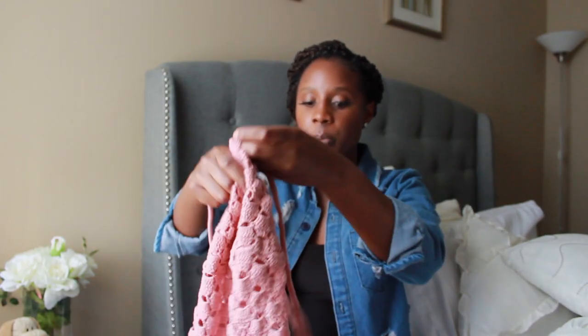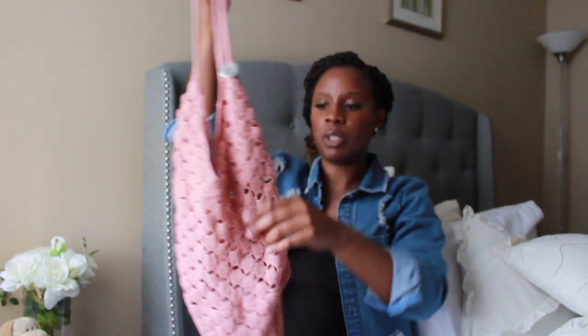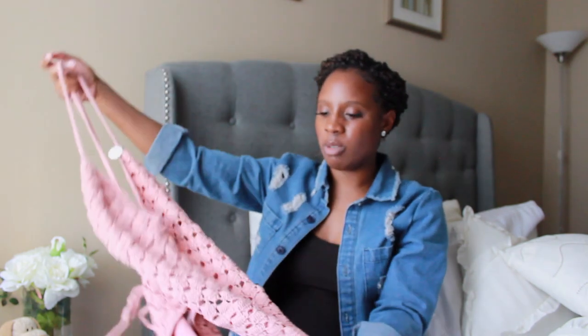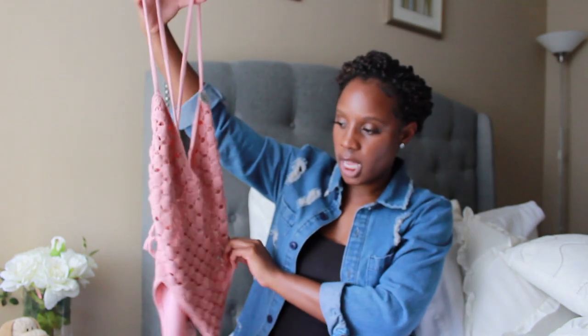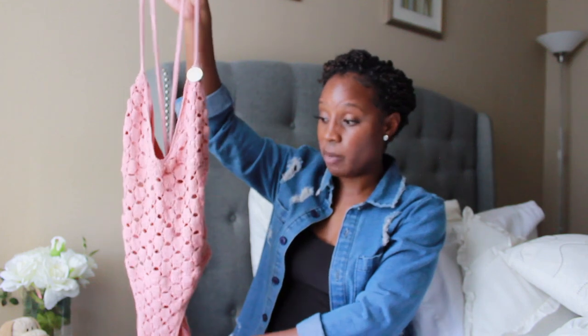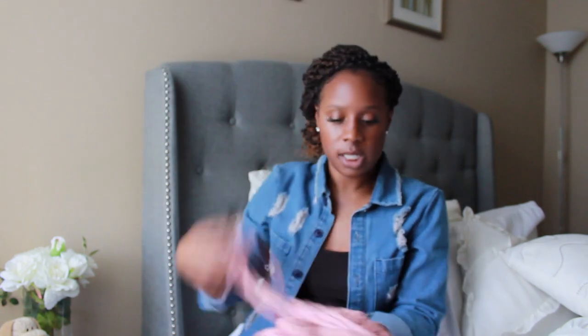My camera cut me off earlier, but I was saying how pretty the color is on this one. I'd probably wear it as a bodysuit instead of a swimsuit because it didn't fit me in the places I wanted. I might just wear it with some shorts to make it look cute. This one was $17 and it's from Forever 21 — I love the color and the knitting of it, and I got a large.